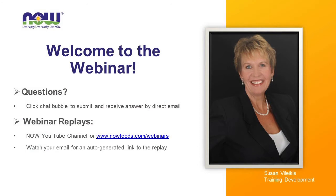Hello, everyone, and welcome to today's webinar. My name is Susan Vallekas, and I'm the Training Development Coordinator at NOW. I bring you these webinars on the third Thursday of each month. If you've missed any of them, you can find replays on our website, nowfoods.com/webinars, or on the NOW YouTube channel.